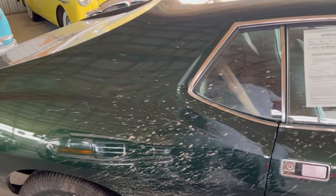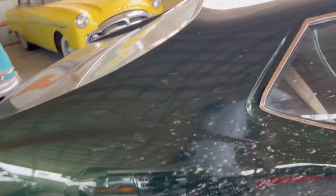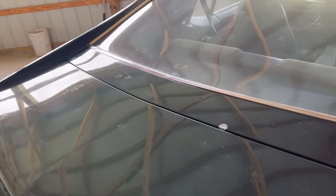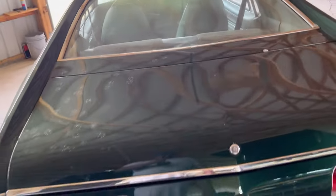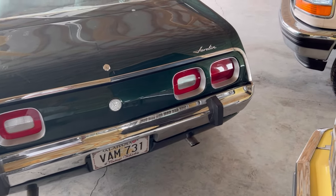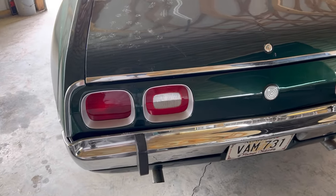Well, it's a '74, and all of them are gonna have issues unless they've been fully restored, you know — it's just the way it is. Back window looks okay. AMC Javelin. Dual exhaust. Nice chrome bumper on the back of here.